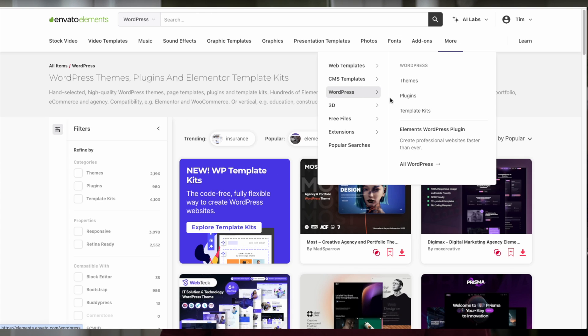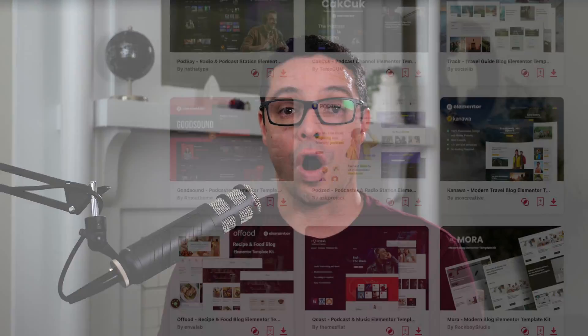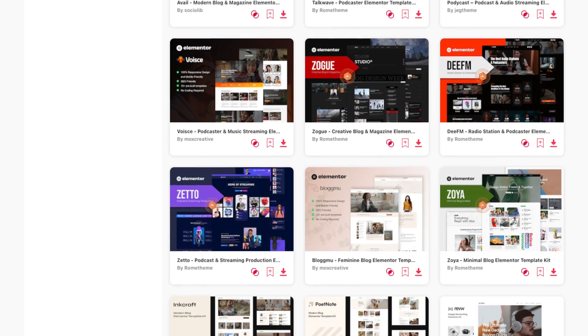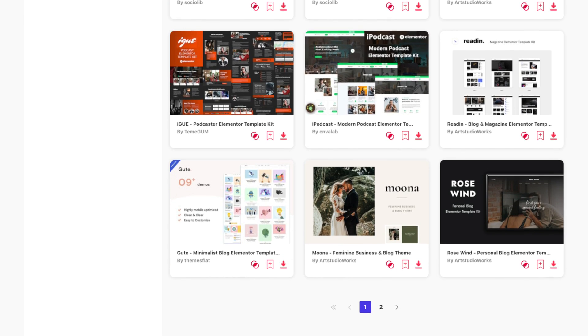Photoshop templates, Lightroom presets, and so much more. And with all that Envato Elements has to offer, it can actually be difficult to find the Elementor Pro WordPress templates on their website. So I'll include a couple of links down below where you can find all of the Elementor Pro website templates, and also a link to where you can find just the website templates specifically for blogs. Using links down below also helps to support this channel, so I thank you for your support.